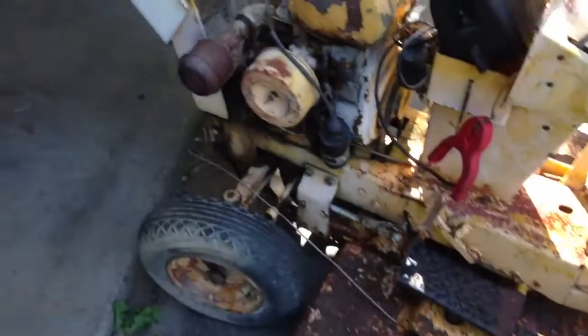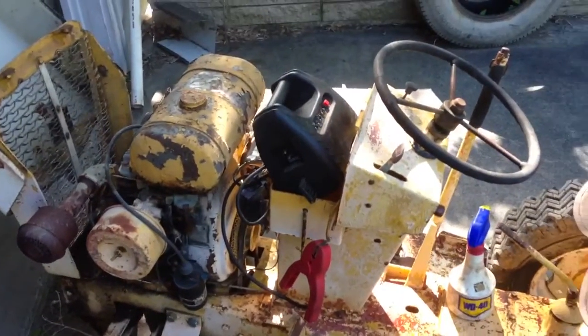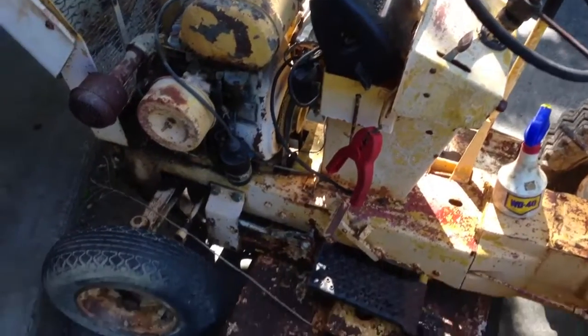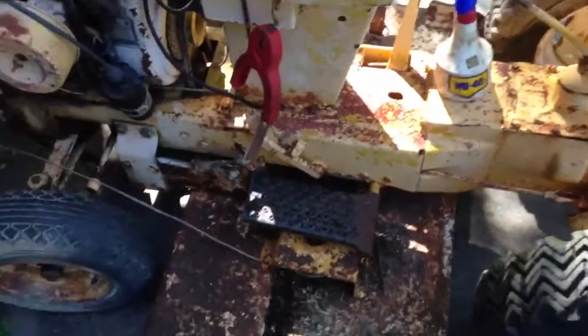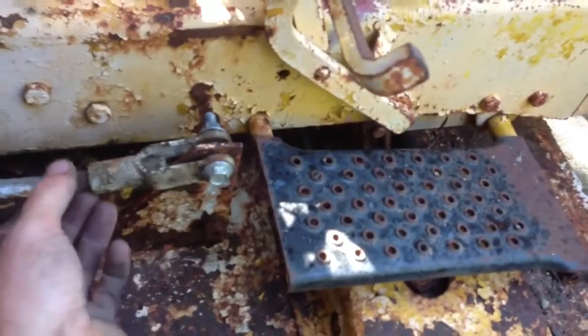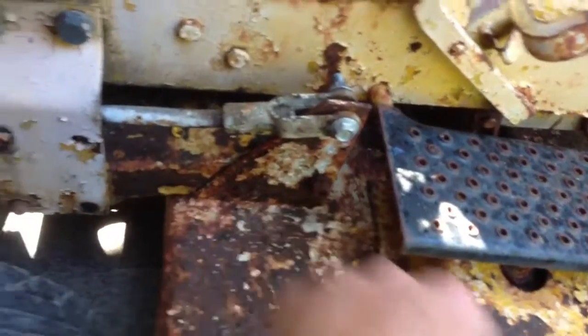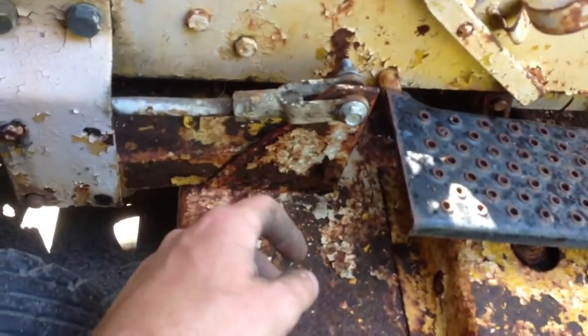Okay, so here we are at the original. Yes, for those of you who didn't know from the other video, this is an original Cub Cadet. It was missing all kinds of pins for all the deck hangers here and I just stuck bolts in there for now. The deck was all lopsided and such.